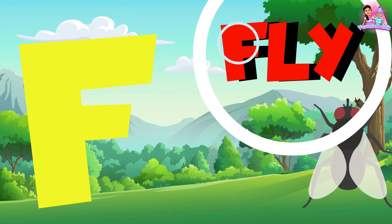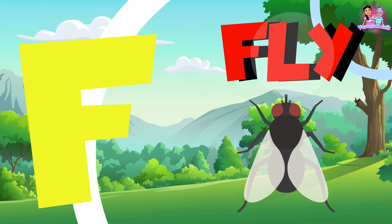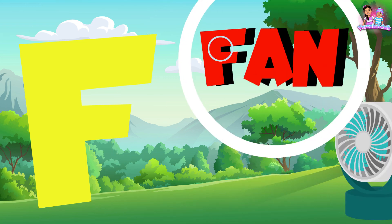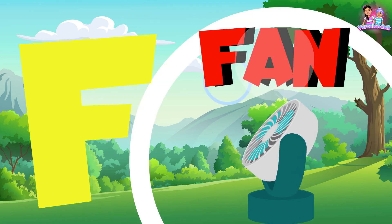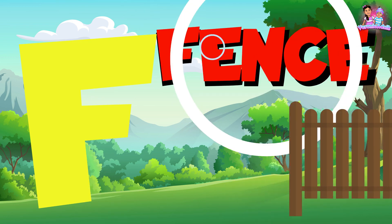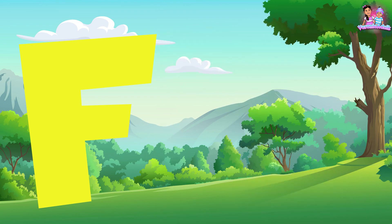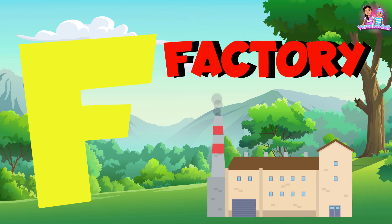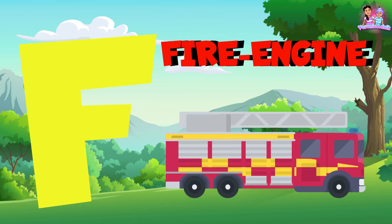F is for fly. F is for fan. F is for factory. F is for fire engine.